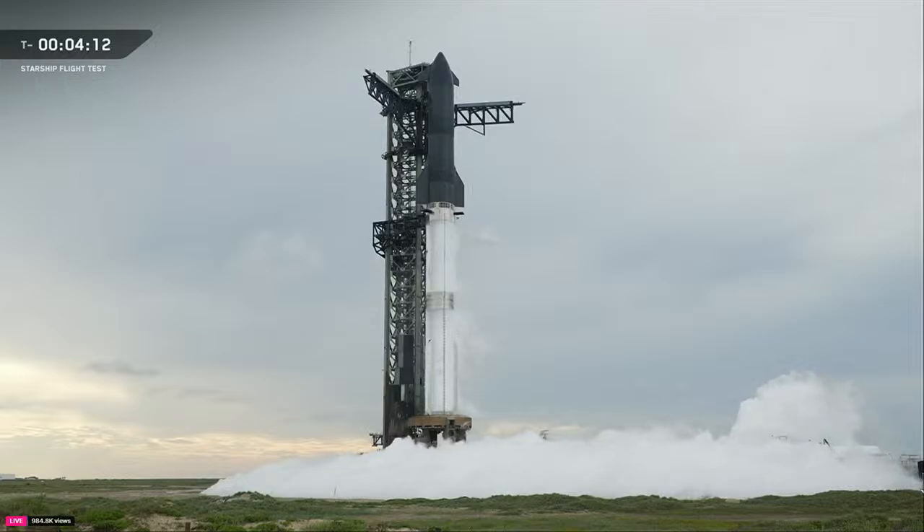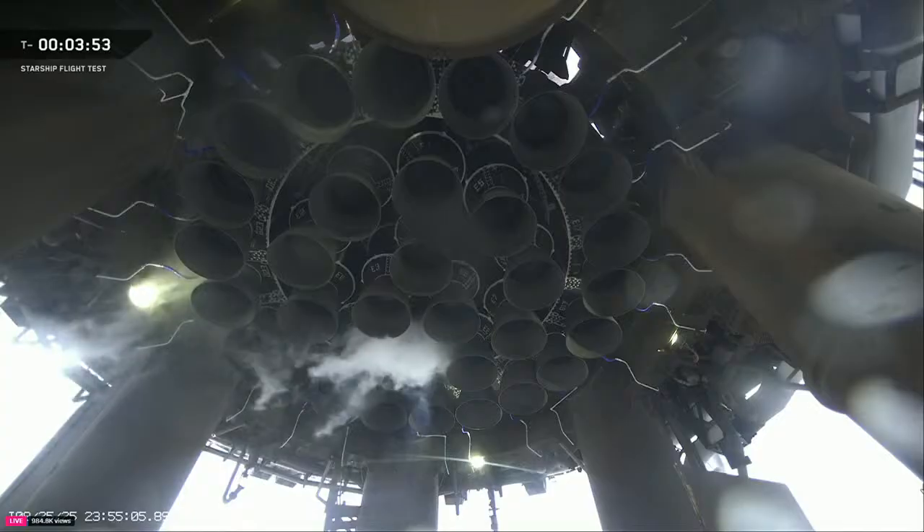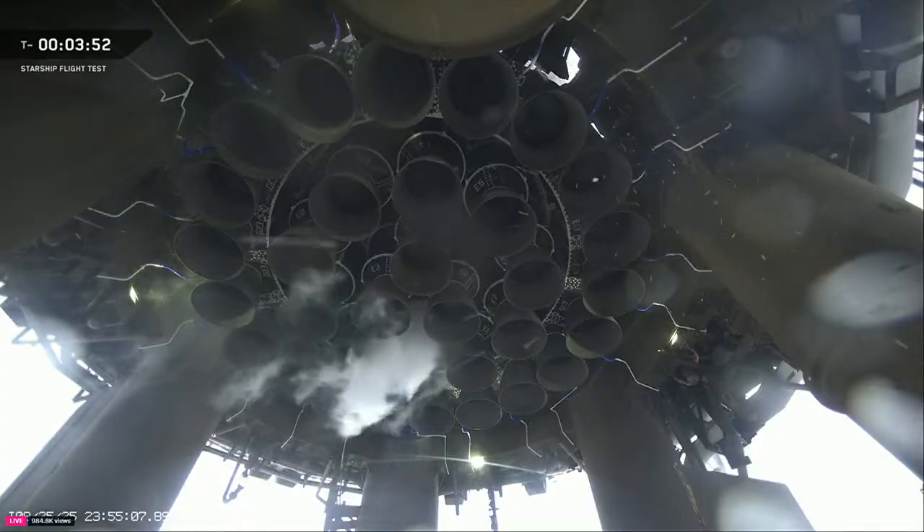If we need to hold, that hold would come at T-minus 40 seconds. We can hold if we're still waiting for the weather to clear — which is our big item today — or if any other last-minute issues pop up. We'll only hold there if we have an issue. We're still waiting for confirmation that the weather has cleared, which is the only thing that looks like it would hold us today.